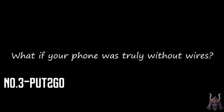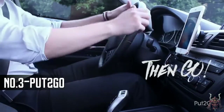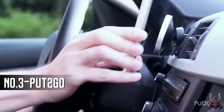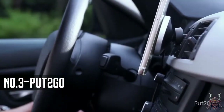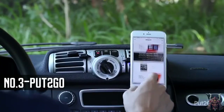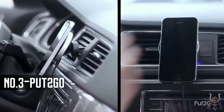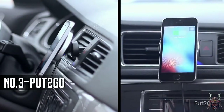What if your phone was truly without wires? It is so simple — put it on, then go. Put2Go have combined Qi Power wireless compatible technology with a very powerful rare earth magnet to make an elegant and satisfying phone dock. We hope you never have to fuss with or wiggle another faulty connector again in your life.